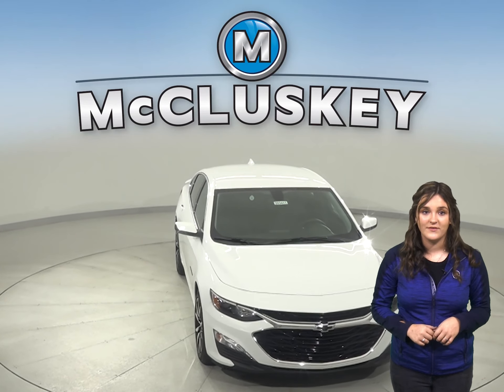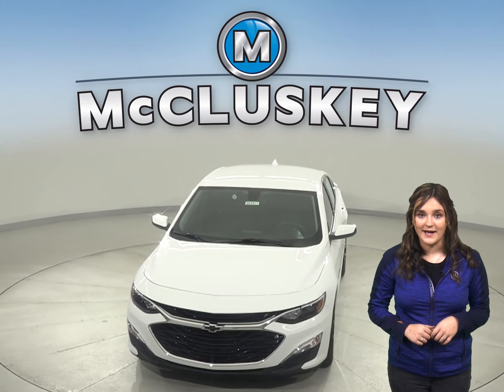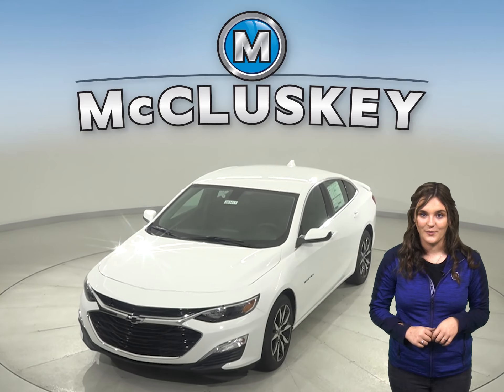Come on down and take this vehicle out on a free 48-hour test drive. Once you buy it, we will cover it with our free lifetime mechanical warranty.